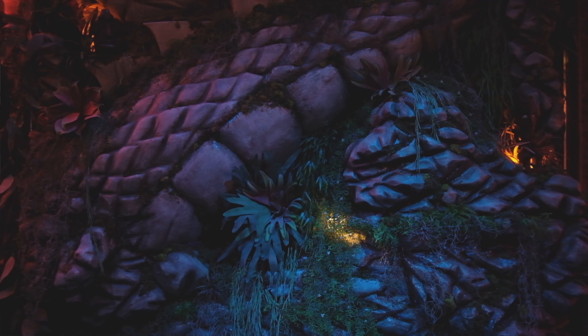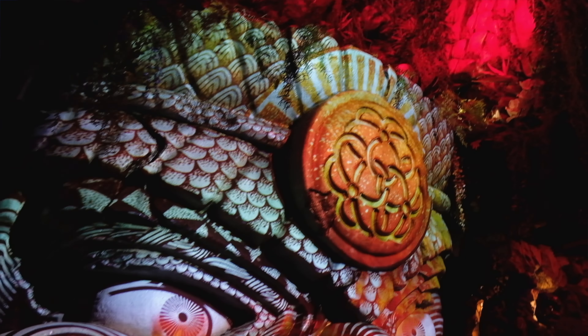This is a 30-foot shisa dog that goes all the way up. Upstairs there are projections on it when we're in service. So there's like a whole show attached to this guy here — yeah, wow.